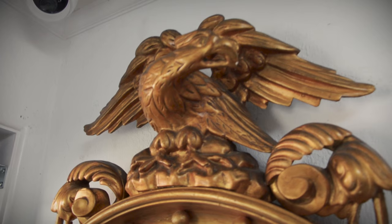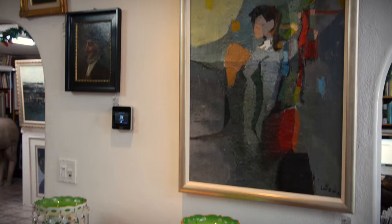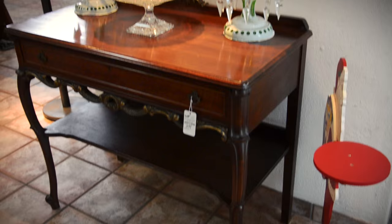A Regency period mirror in the sale at Lot 1117 — of the period, 19th century. A great piece with beveled glass, ready for anyone's home or shop. Lot number 1322 in the sale is the Stephen Locos Modernist Painting. The gold, the beautiful lusters at Lot 1286, and the French side table at Lot 1054.